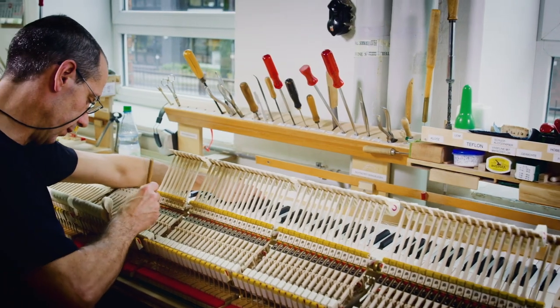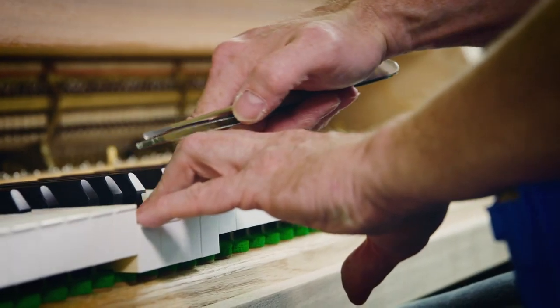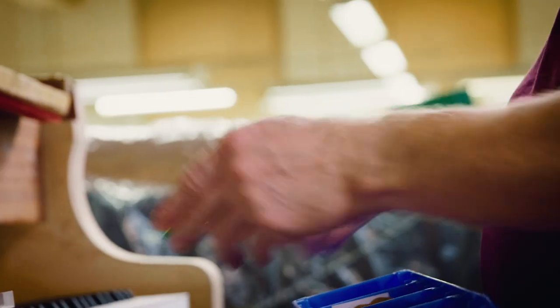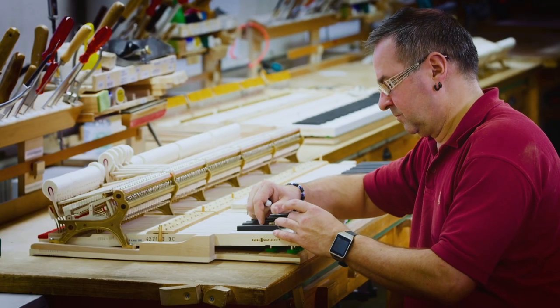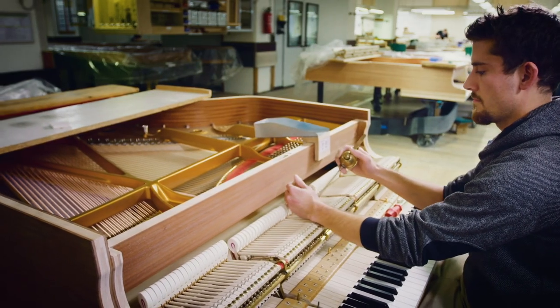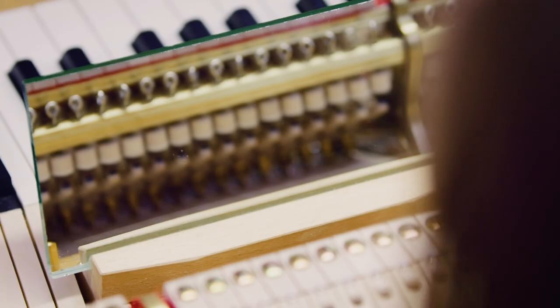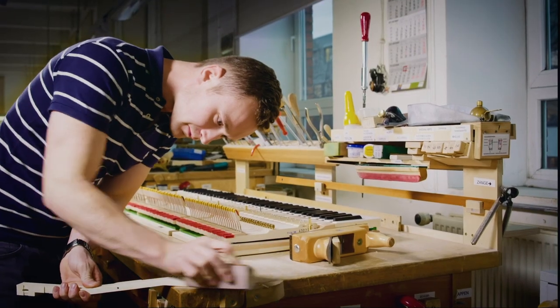Approximately 7,500 individual components of the action assembly are worked on to ensure that the 88 keys, hammers, supports and strings work together optimally to give the pianist the desired touch. This requires precise weighting of the keys, as each one must have a strictly controlled down-and-up weight. Employees also regulate the hammerheads and install the dampers to ensure a lasting and consistent tone quality. Their experience and precision work can be found in every detail, making this one of the most time-consuming stages in the piano building process.